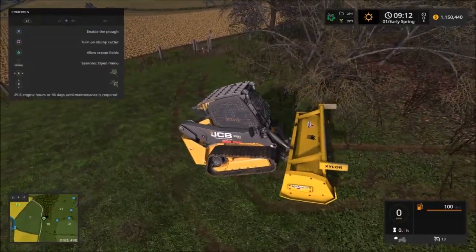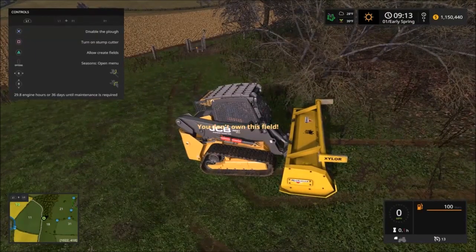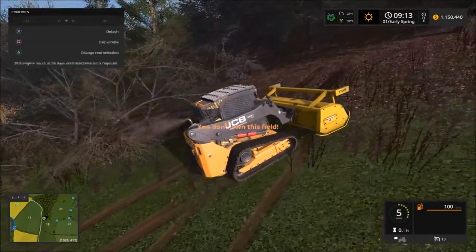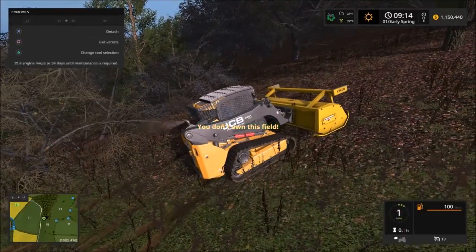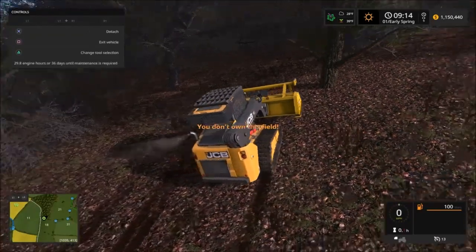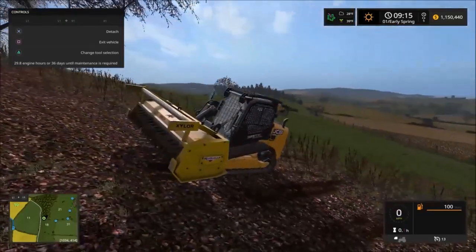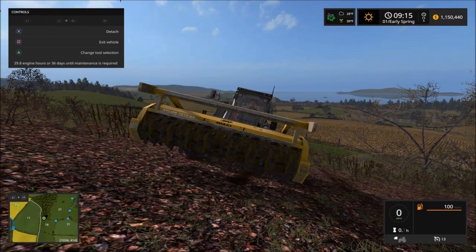Okay, let's check out the plow — enable plow. I don't own this field. Let's try up here — nope. Okay, I'm not going to be able to show the plow right now. You guys saw how the stump grinder and all that works — it's a really nice mod by Black Sheep Modding. Next time I will show you guys the snowblower, so here we go.